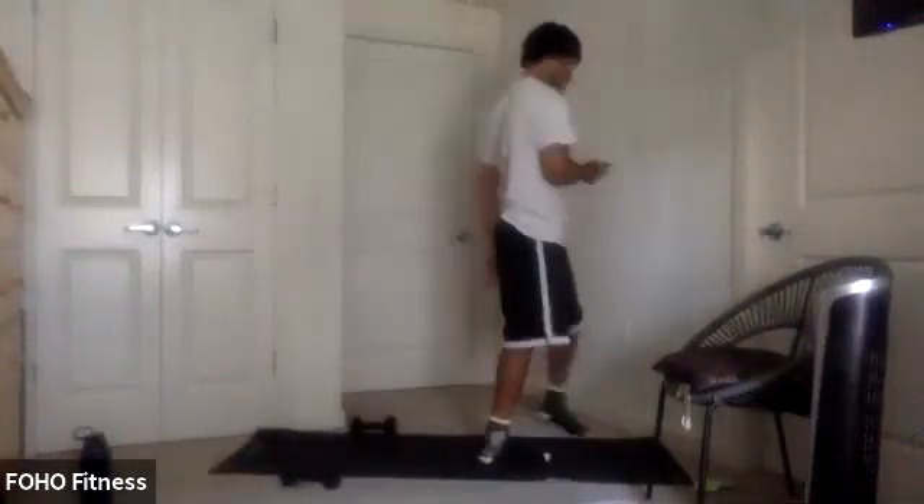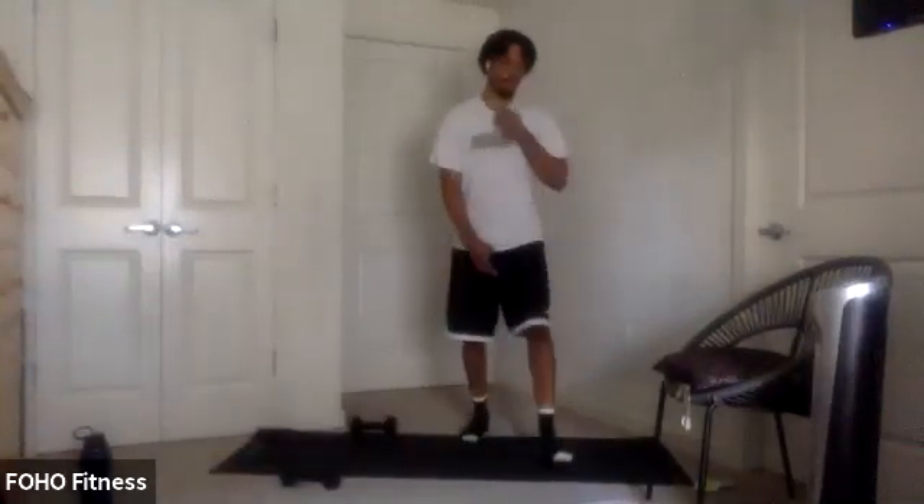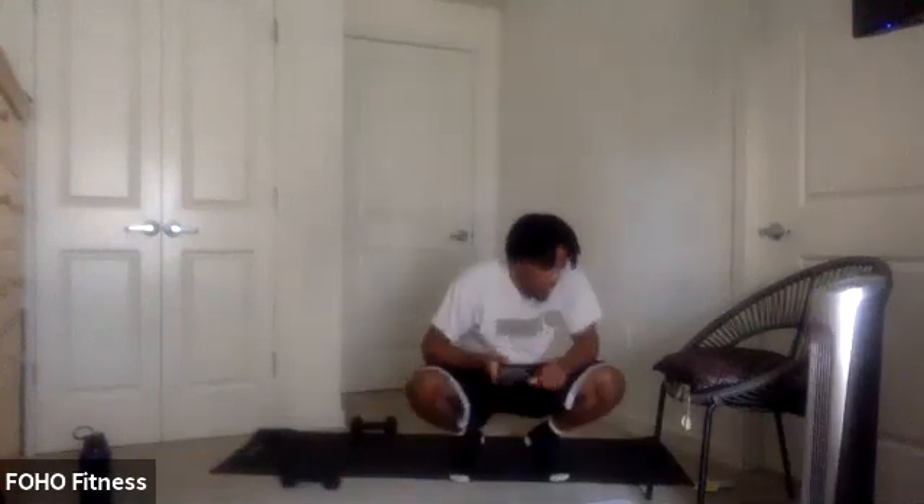Last couple, finish strong — 3, 2, 1. And relax. Good job, thumbs up, high five. Great round — attacking that back and triceps, and of course some legs. Get some water, we got another one for you.